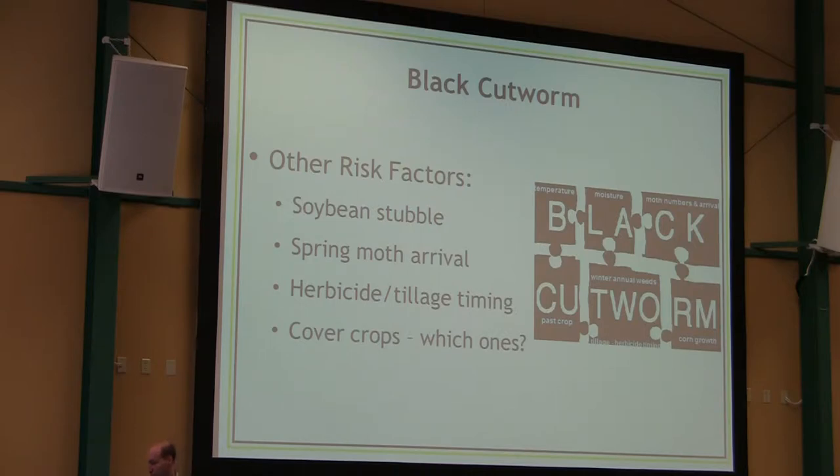Which cover crops does black cutworm prefer? There's not a lot of information out there on the relative preference for cover crops. I think that reflects that black cutworm is totally not picky in its food sources. As we plant more and more cover crops, we'll get a few more clues about whether some are very strongly preferred versus others. A mix may be beneficial in terms of spreading out the risk in terms of whether cutworms are attracted to one or the other — but a lot of these things we don't know. We don't have good Indiana or even Midwestern data for this particular species.